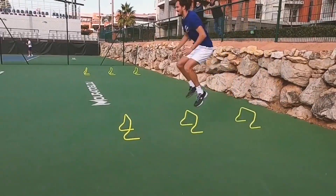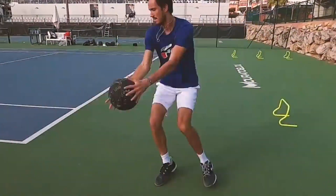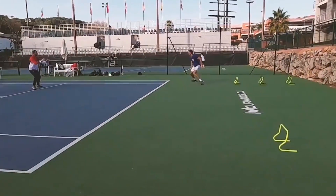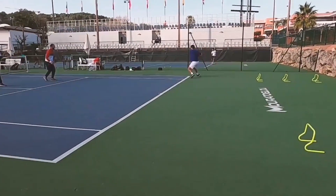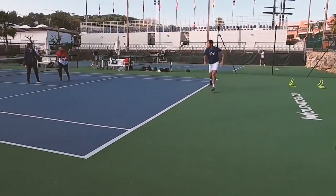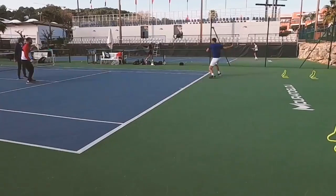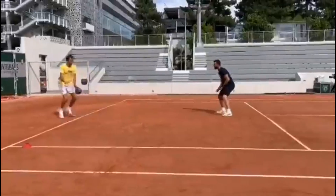As one of the top players in the world of tennis, Daniel Medvedev understands the importance of having excellent footwork on the court. Footwork drills are an essential component for any tennis player's training regimen, and they can help improve speed, agility, and overall movement around the court.